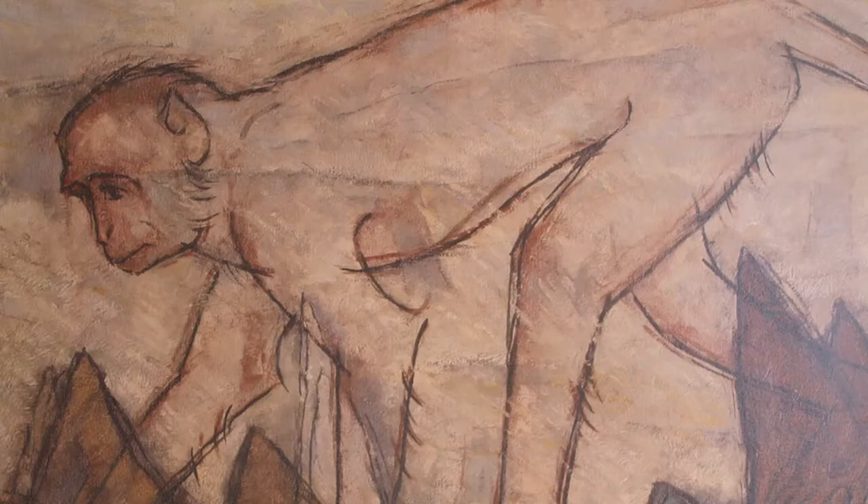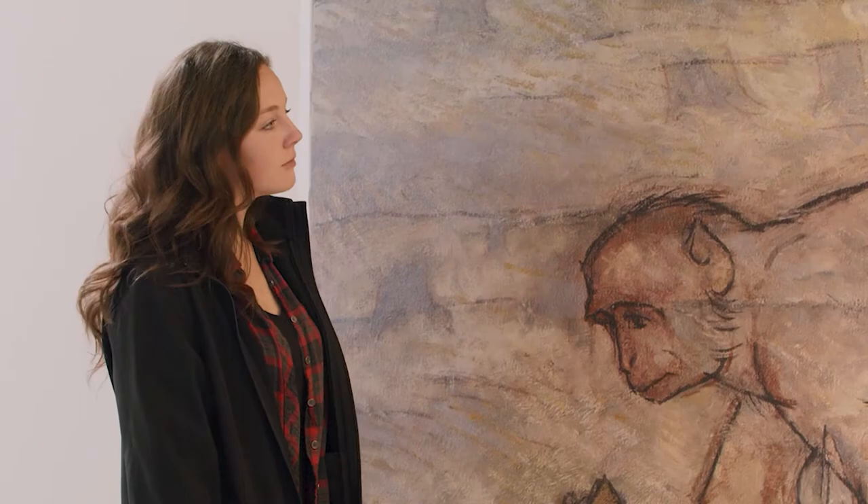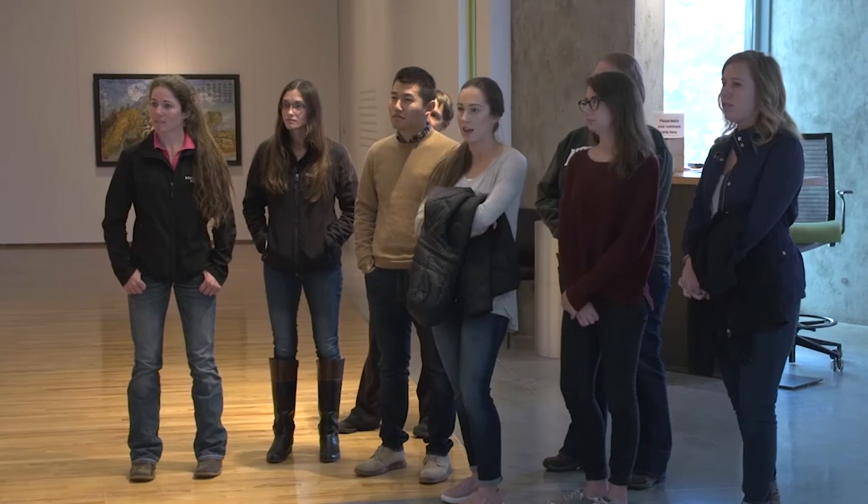So you've pointed out that you think these are monkeys. What makes you think we're looking at monkeys? Just the shape of their anatomy, their body language, the way that they're walking, the shape of their face, and their tails.